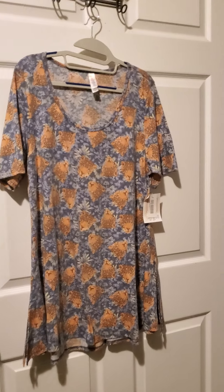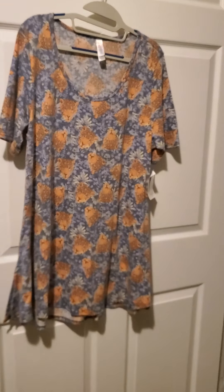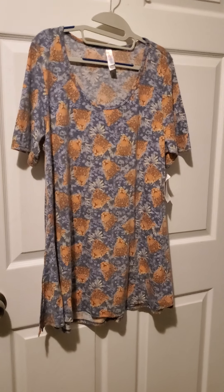Here we have number nine. Number nine is a perfect tee in the size large. This one is blue with leopard faces — I think it's so cute. It's fitted at the top and then flows out, and it does fit a little bit oversized. That one is number nine.